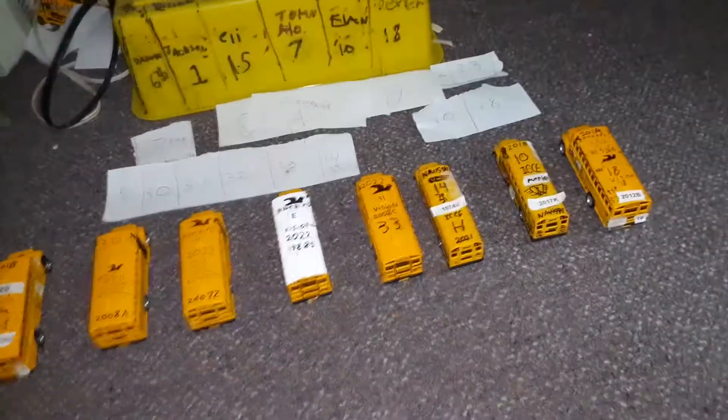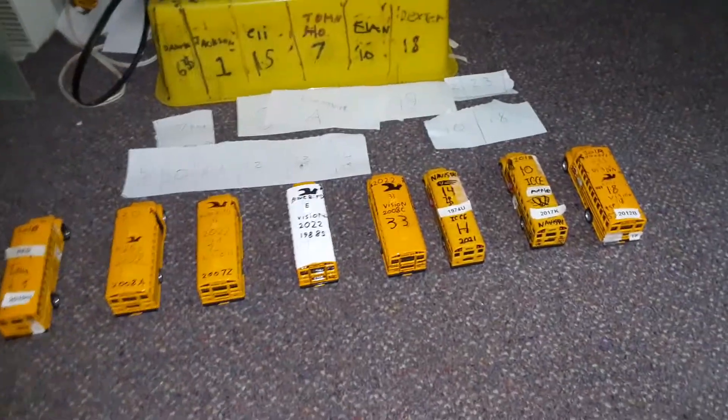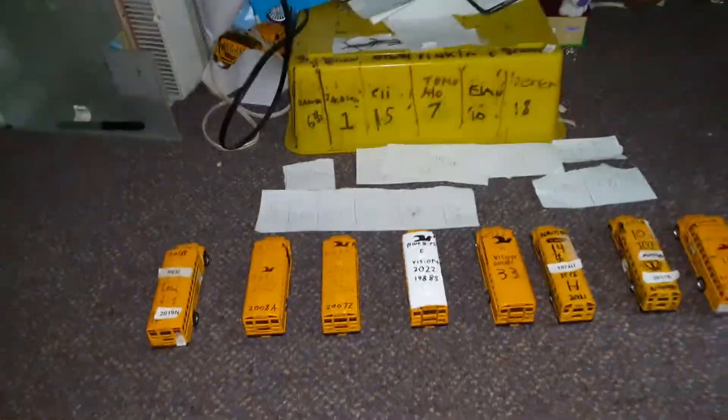Hi everybody. These are going to be the complete parking spots for the elementary school for the 2021-2022 school year. I'll get the new buses in and make this video, then I'll also show you how it's parked at the intermediate and high school in my next video. It is Monday, July 12th.